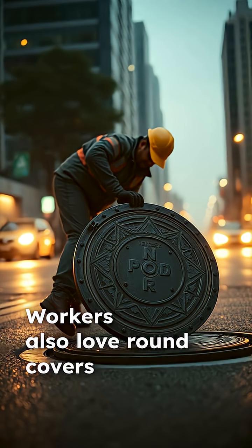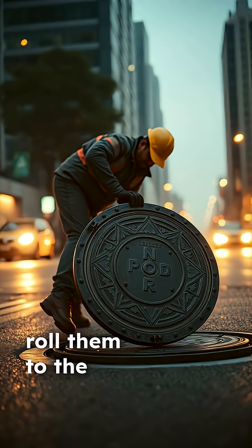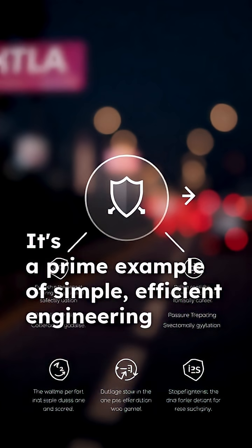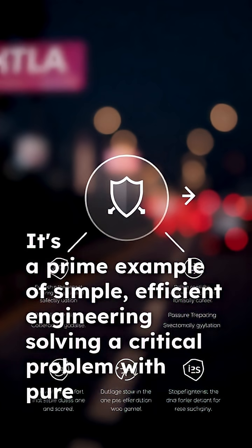Workers also love round covers because they can simply roll them to the site without special equipment. It's a prime example of simple, efficient engineering solving a critical problem with pure geometry.